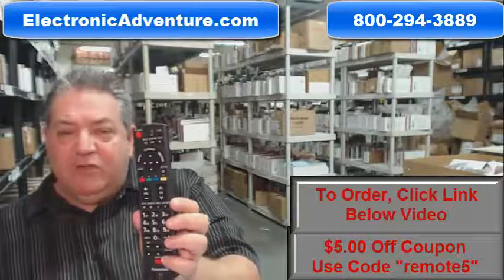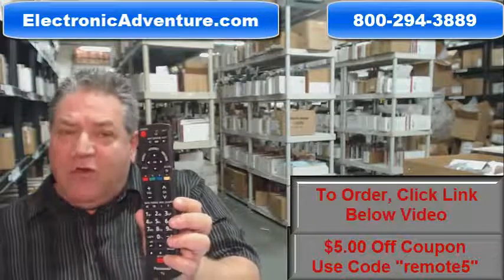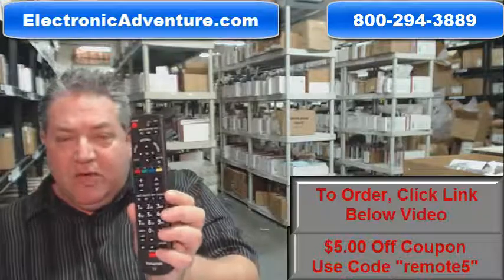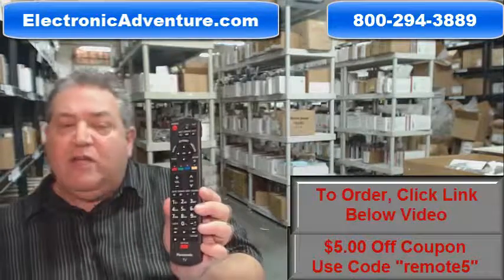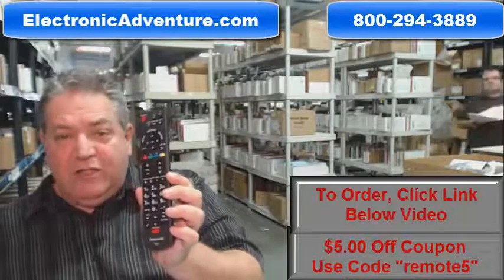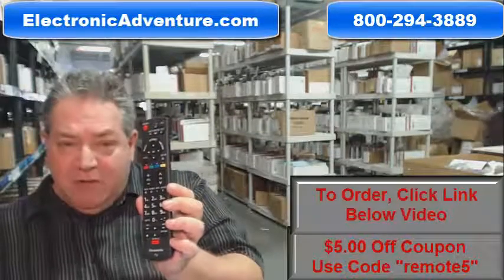And folks, so you can shop with complete confidence, we do have a 30 day no question asked, no hassle return policy, that's for a full refund. So once again, to get this brand new remote, go below the video, click on the link, order your remote and have it shipped out right away, or call the 800 number on the screen to speak with a friendly and knowledgeable operator.